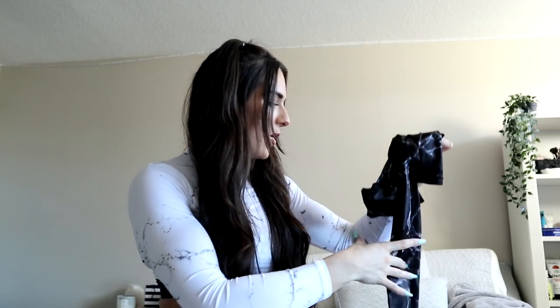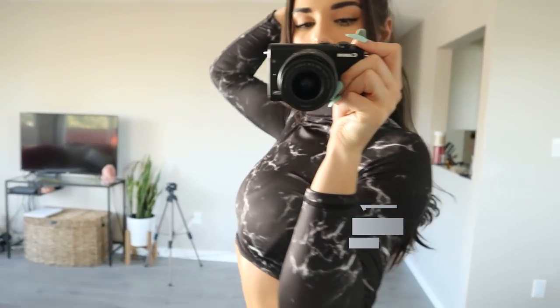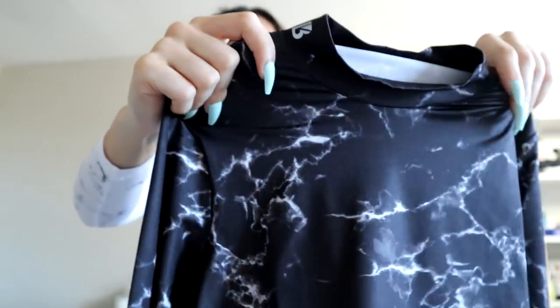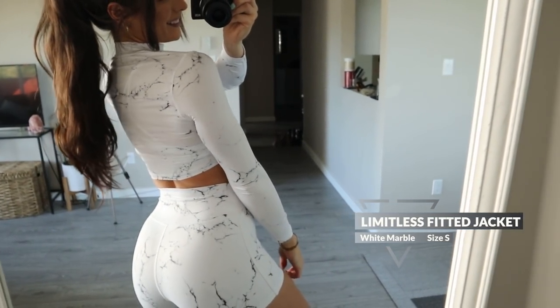This is the same top that I'm wearing right now — it's the marble mock neck long sleeve. I love a good long sleeve crop top, but the marble is just next level. I've never seen another brand do this for activewear and I think it's absolutely stunning. It's a mock neck, super thin and breathable, sweat-wicking material, really soft and almost silky. It has the Buff Bunny logo and it's a basic crop top. These are going to be so great to throw on with black leggings or neutral colors.